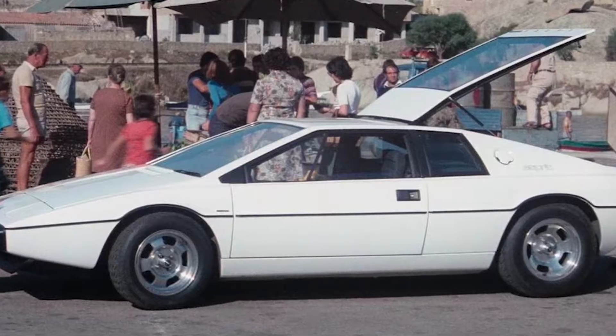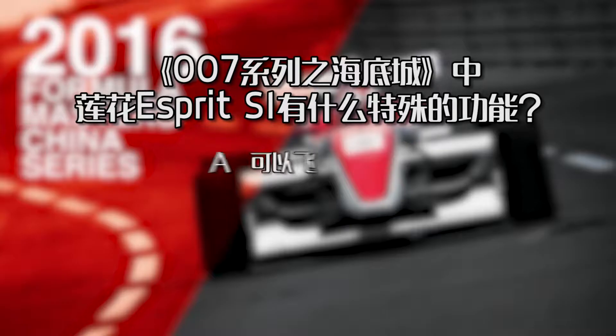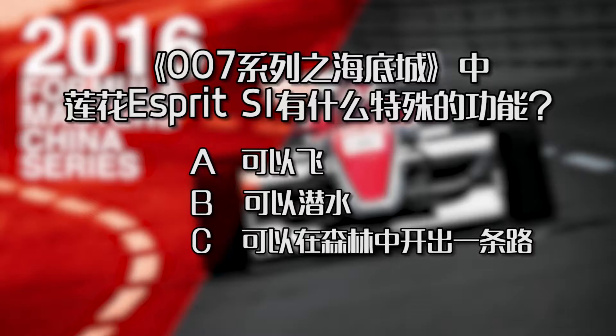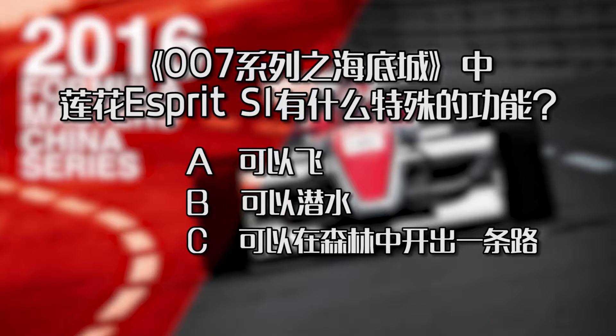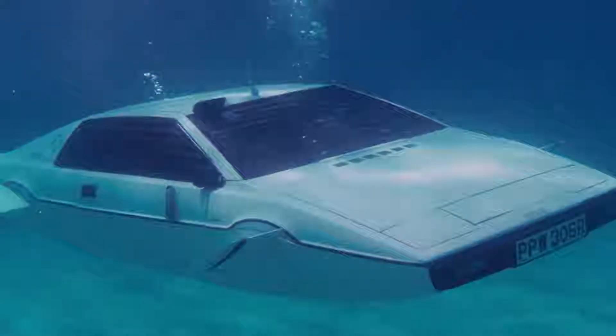This is a movie question. James Bond always drives specially adapted cars in his movies. In The Spy Who Loved Me, he drove a Lotus with a very special feature. The multiple choice options are: A, it could fly; B, it could dive; or C, it could cut a road through a forest. Aidan answers dive, which is correct — the Lotus could go underwater. Score is now 3-2.